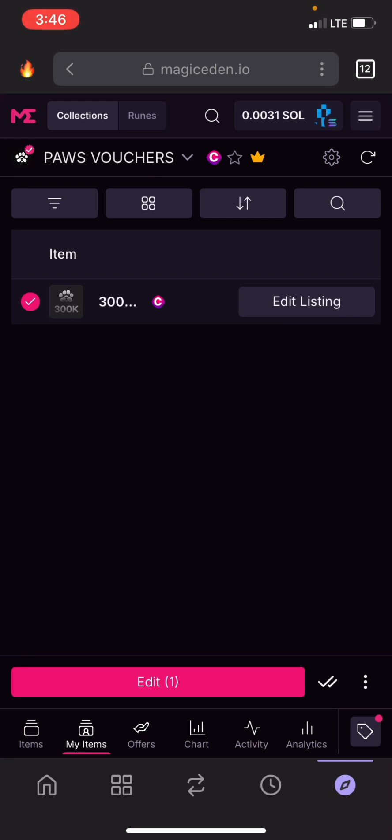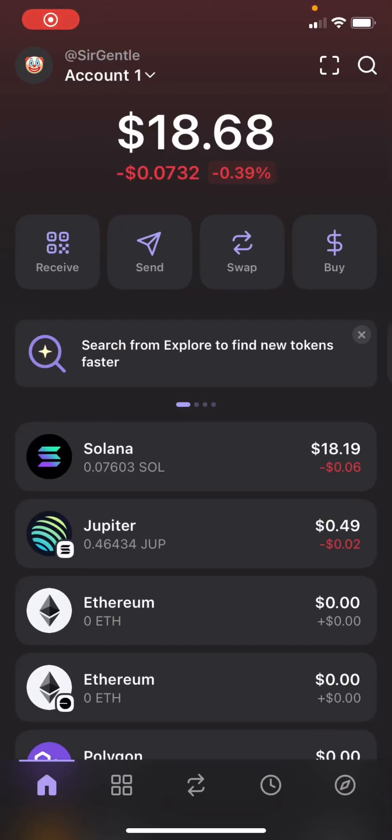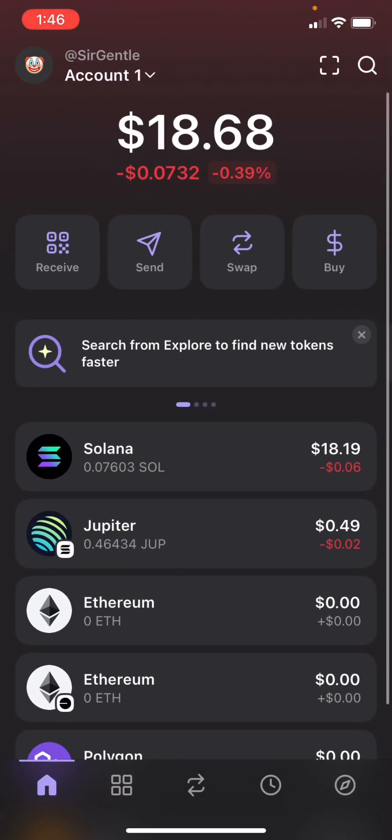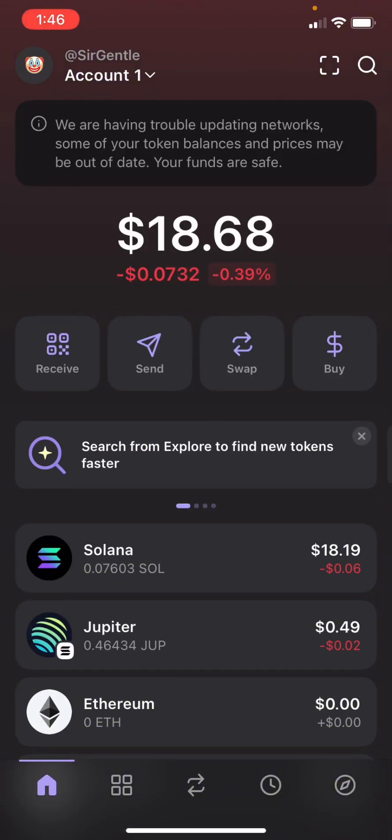This is another day and someone has just purchased my Pulse vouchers for $18, just the way I listed it. I've successfully sold my 300K Pulse vouchers for $18. As you can see, it's already in my wallet — so it's real, and that's how to do it. Make sure you like this video and share it.